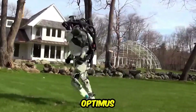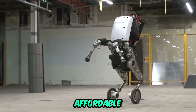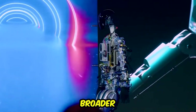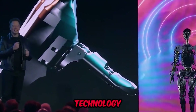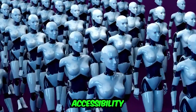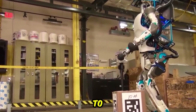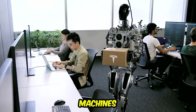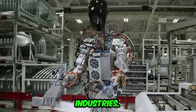Affordability and accessibility: Tesla is committed to making its Optimus robots accessible and affordable to a broad spectrum of users. This goal aligns with the company's broader mission to bring advanced technology to a wider audience, democratizing the use of robotics and making these advanced machines available for a multitude of applications and industries.